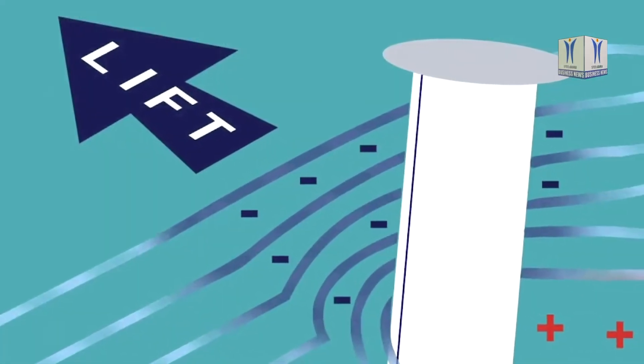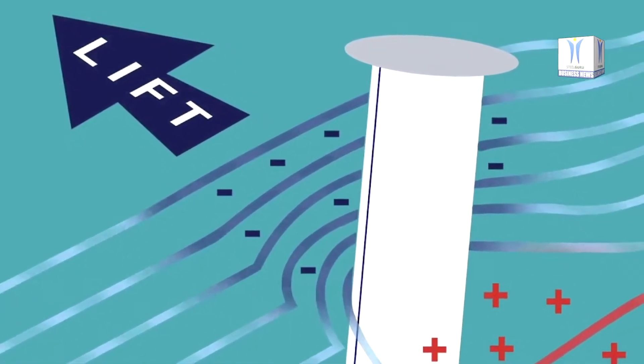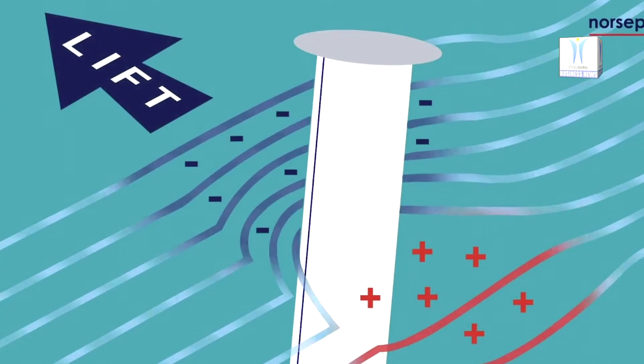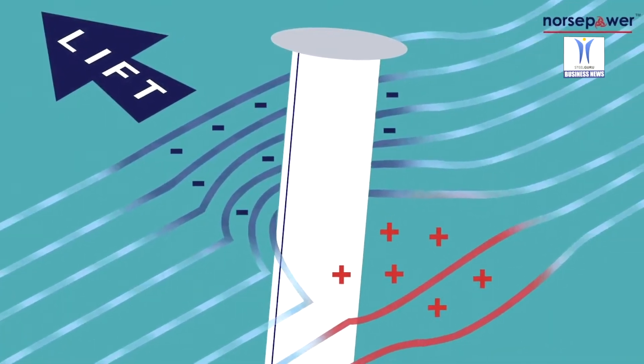The Rotor Sail is the first data-verified and commercially operational auxiliary wind propulsion technology for the global maritime industry. The solution is fully automated and detects whenever the wind is strong enough to deliver emission savings, at which point the rotor sail will start automatically.